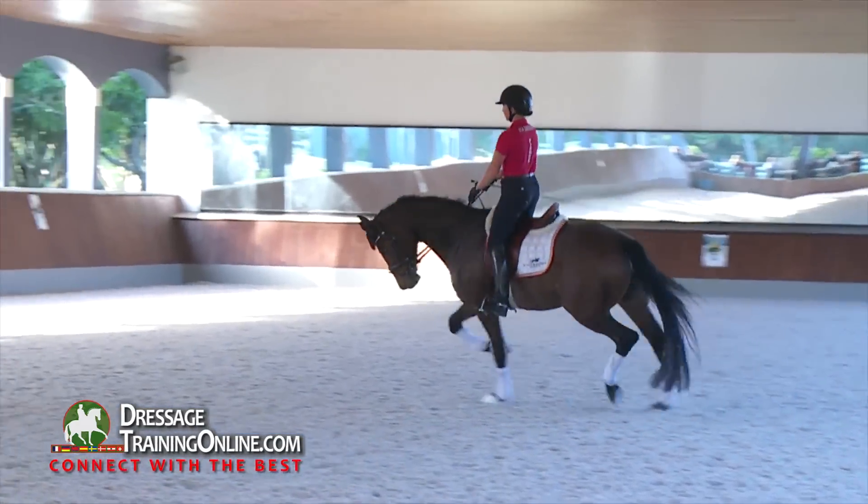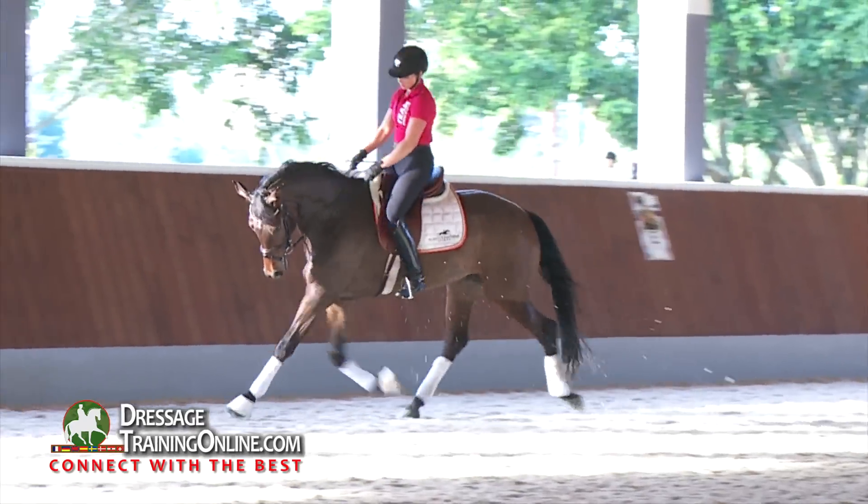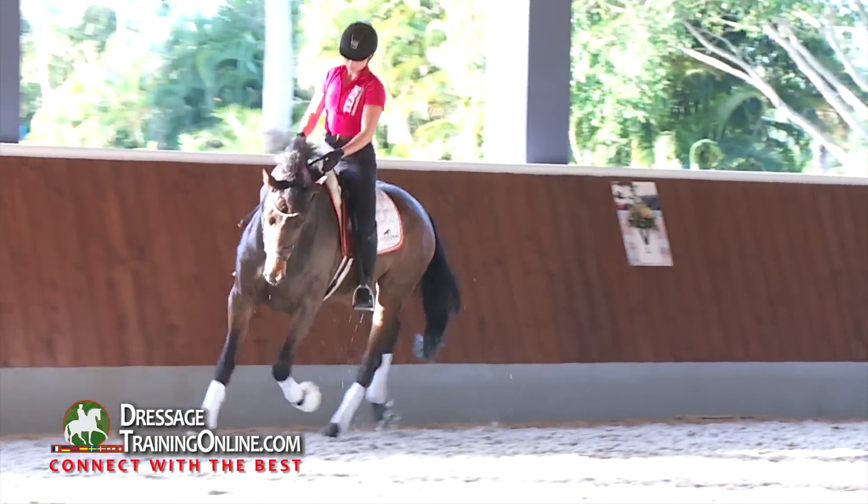You're going to see that as we go through the training levels from four-year-old to five-year-old, six-year-old, seven-year-old. We have several horses to show you today.